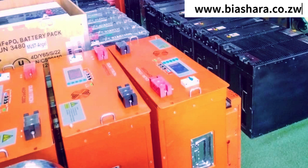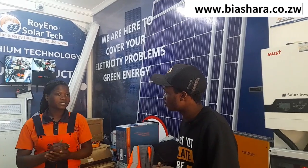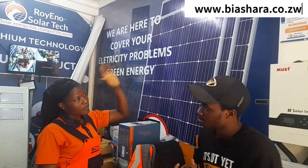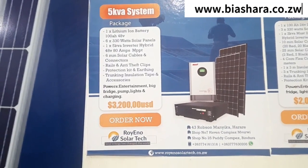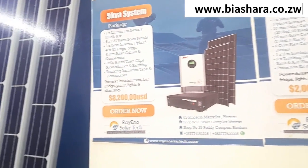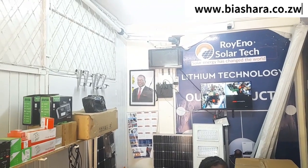Do these batteries have a payment plan? Yes — three months lay-buy. For a full system you can buy 75% cash and 25% in installments. This 75% arrangement is only for a full system. It's a 3-month lay-buy plan. Full systems come in 1KVA, 3KVA, and 5KVA.